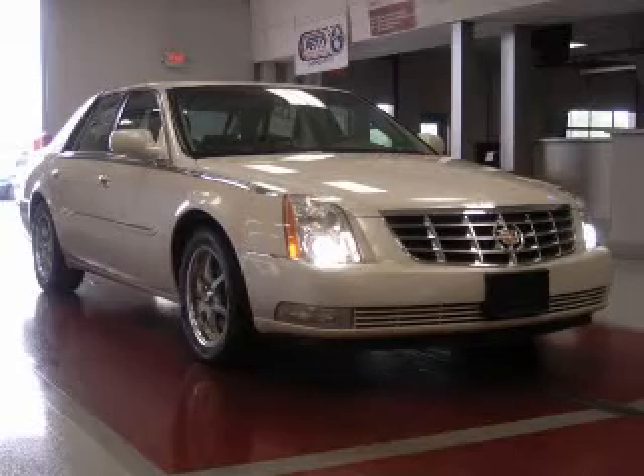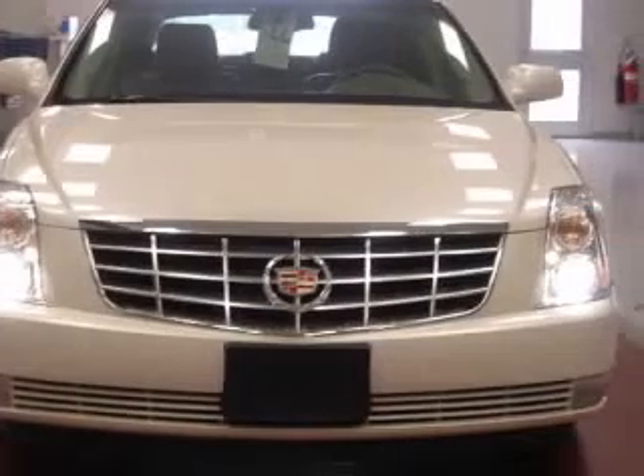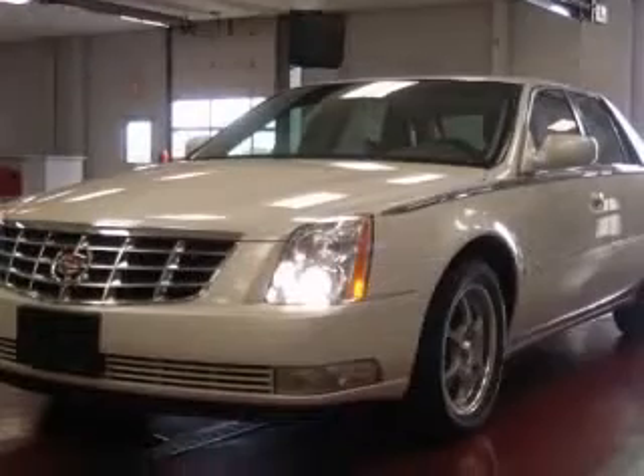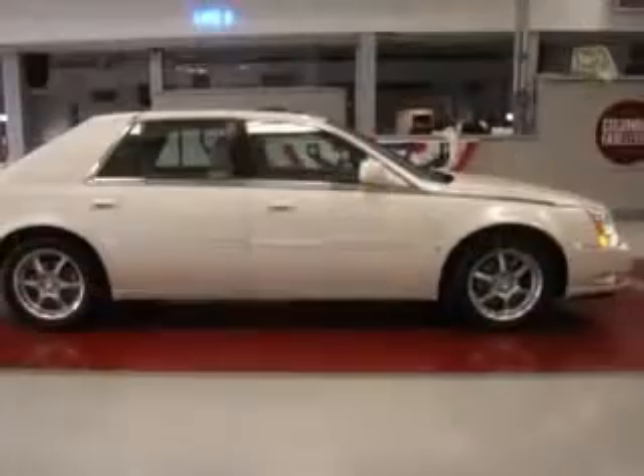We are proud to present this excellent 2008 Cadillac DTS. This DTS has a 4.6L V8 engine and an automatic transmission. This vehicle has a white diamond tricot exterior and includes the following options: